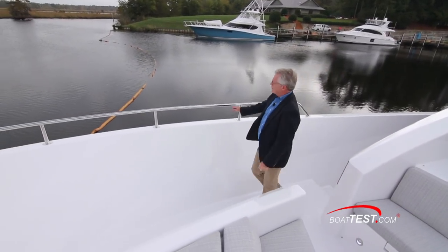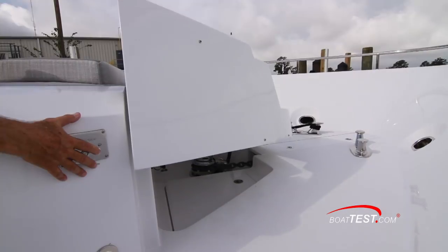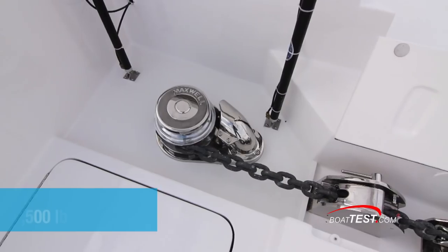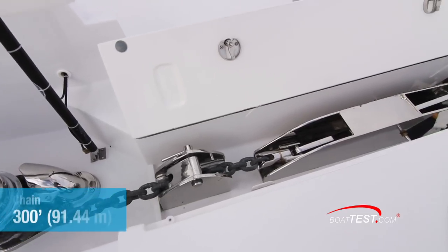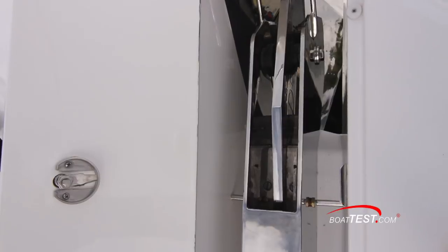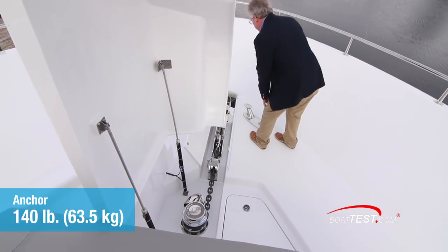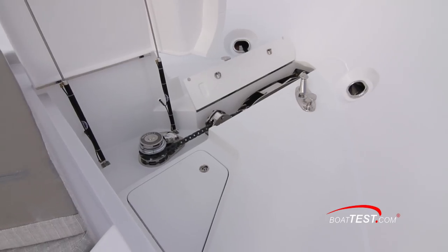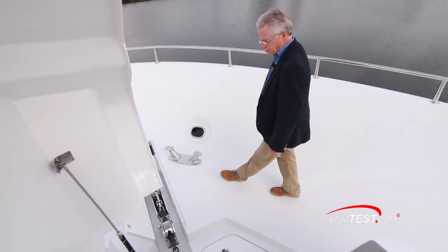As we make our way up to the working end of the bow, the rail comes up 4 feet 1 inch. There's an electrically actuated hatch over the windlass system — a 4,500-pound Maxwell windlass, 300 feet of hot-dipped galvanized chain going out through a chain stop and a stainless steel roller, and a 140-pound polished stainless steel plow anchor. There's an access hatch to the side to reach the chain, plus a fresh water wash-down.